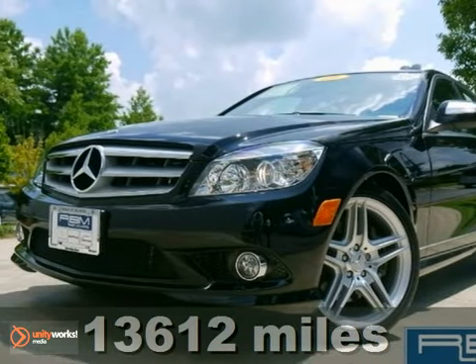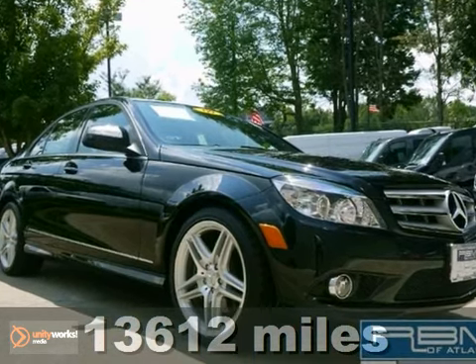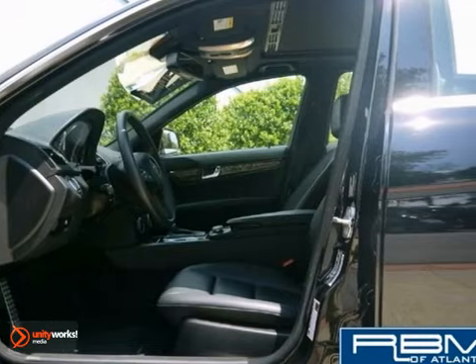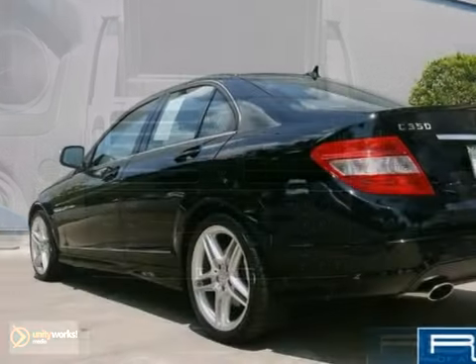Here's a certified one owner 2009 Mercedes-Benz C350 Sport. It has fog lamps and rain sensing wipers. It also features navigation, dual zone climate control and Bluetooth wireless.